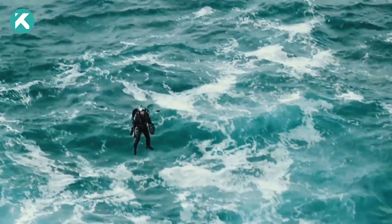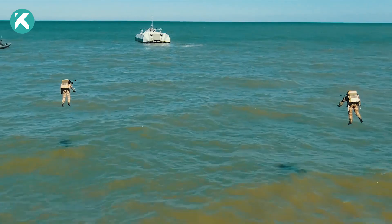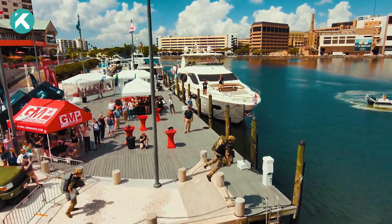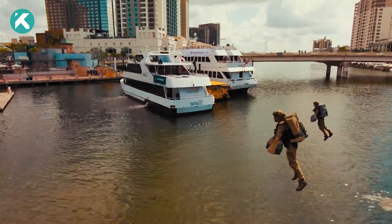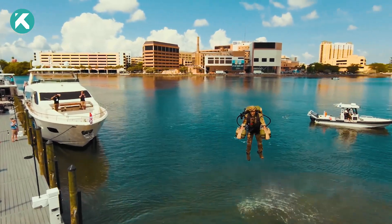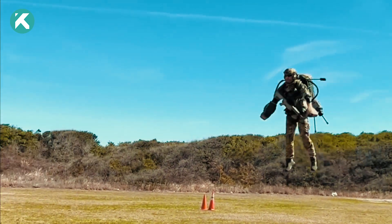With a range of 5 kilometers, speeds of up to 80 miles per hour, and the ability to reach altitudes of 12,000 feet, the suit offers approximately 10 minutes of flight time on a single tank of fuel. Safety is prioritized with a built-in parachute system that can be deployed if control is lost. The military and search and rescue organizations have recognized the potential of these jetsuits for swift transportation and emergency response. Gravity Industries continues to lead the way in personal flight innovation with their revolutionary Gravity Jetsuits.